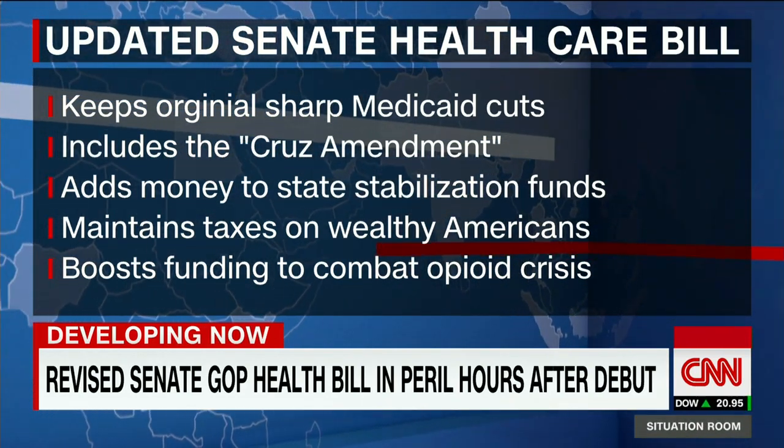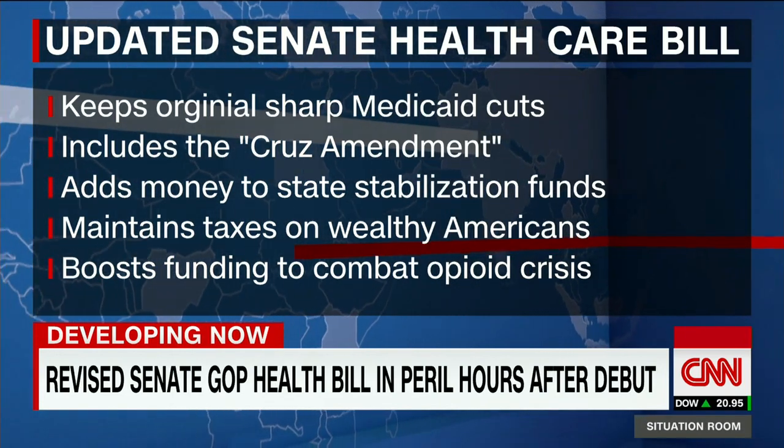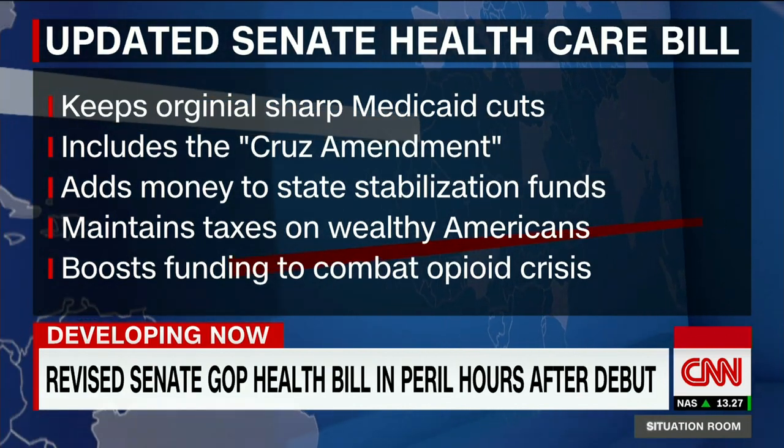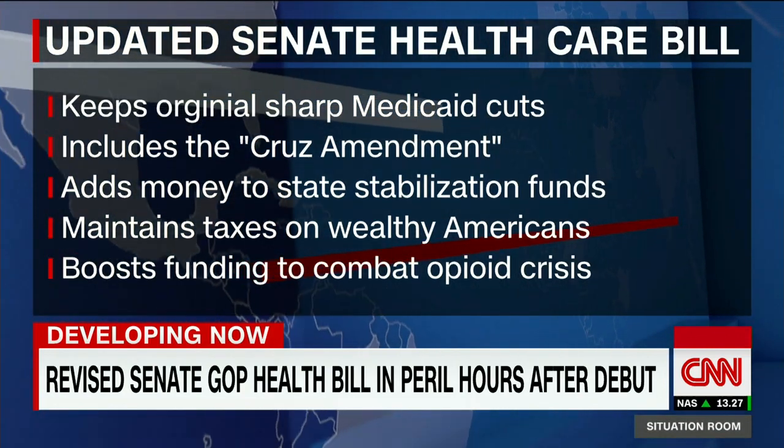It also has a version of the Cruz Amendment. This would allow states to offer parallel health insurance plans like Affordable Care Act plans, but they would not have the Obama regulations attached to them.